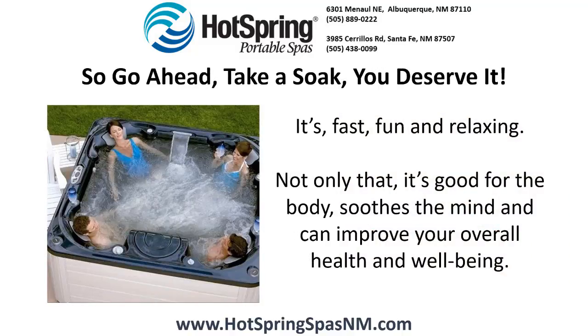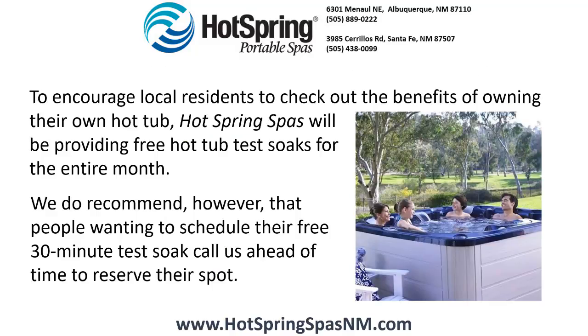So go ahead, take a soak. You deserve it. It's fast, fun, and relaxing. Not only that, it's good for the body, soothes the mind, and can improve your overall health and well-being.